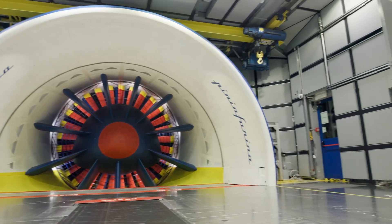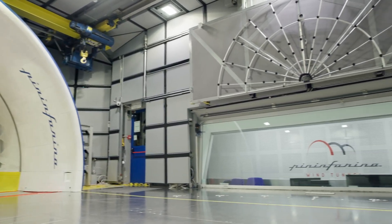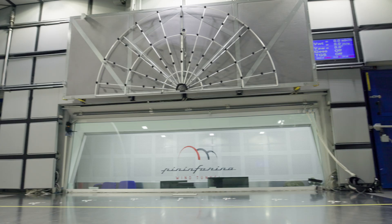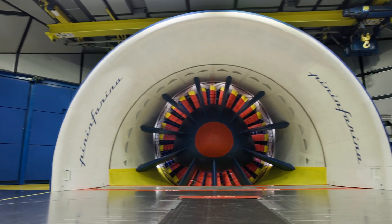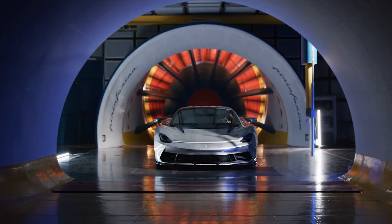Entering the test section, we can observe some other key features of our facility. The side walls and ceilings are covered with acoustic absorbing panels to reduce the noise. The main fan is positioned behind the car to ensure that the flow reaching the vehicle is smooth and clean.